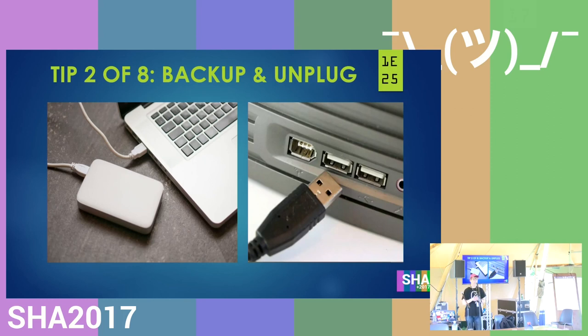Tip two out of eight is to backup and unplug. It's very important to make regular backups — as you saw with WannaCry that was released a few months ago, that could've encrypted all of your files. So it's very important to make backups. And it's also important that you unplug the backup, because if you keep the backup connected to your computer, it will just also encrypt the backup — that won't help.